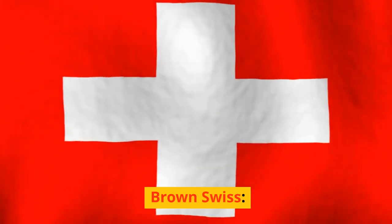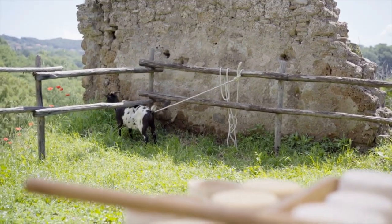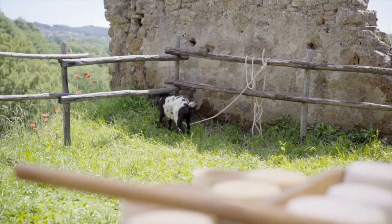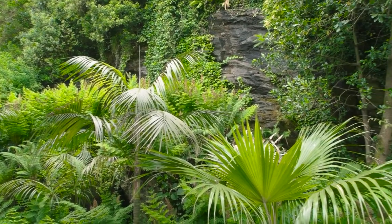Brown Swiss cattle are renowned for their milk's high butterfat and protein content, making it ideal for cheese production. They are hardy and adaptable, thriving in various climates and terrains.